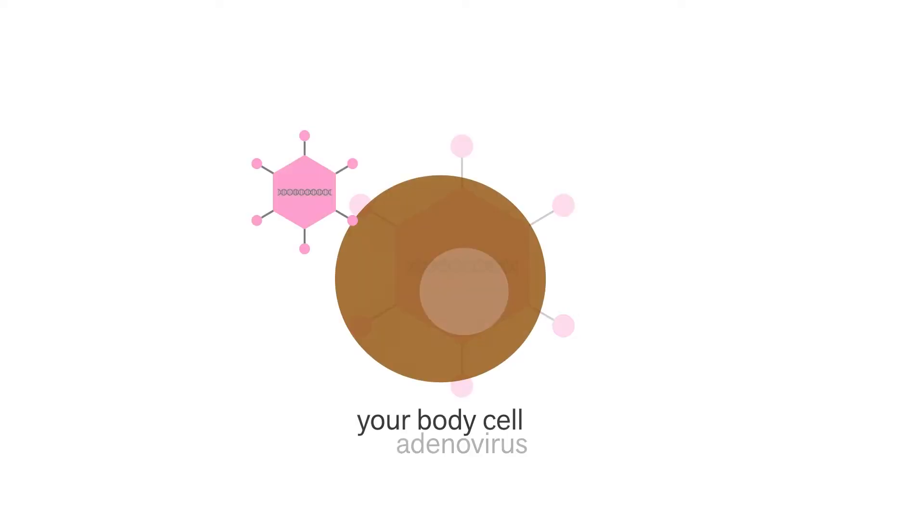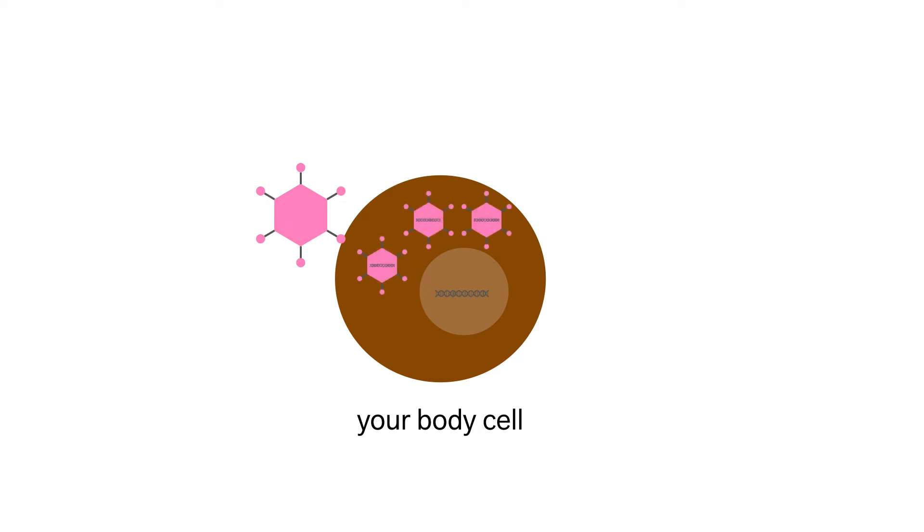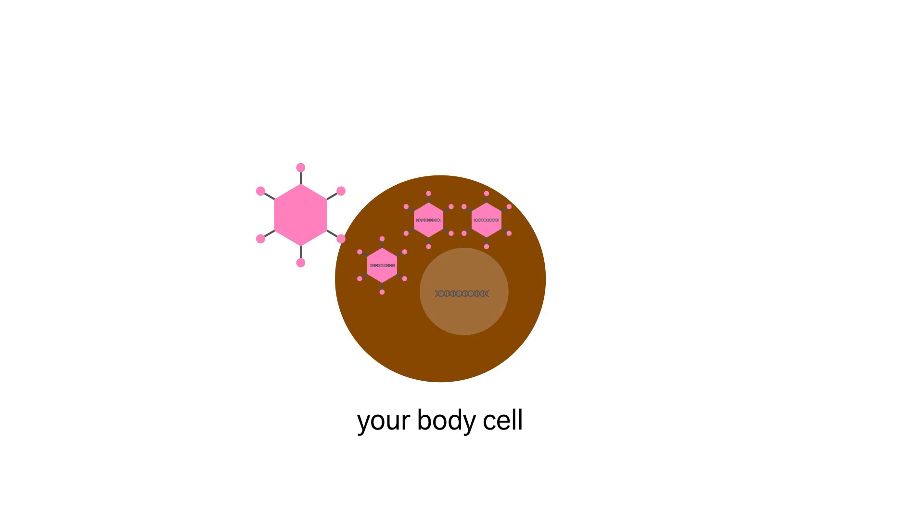Luckily we can separate these two things. The virus gets into a cell through interactions with its protein covering. Once it's in the cell, its genetic information usually tells that cell to make more viruses. We're able to make viral vectors that keep the protein covering to get into the cell, but customize the genetic information that tells the cell what to make. In the case of this vaccine, we do not want the cell to make more adenoviruses — we want to teach it how to make coronavirus spike proteins.